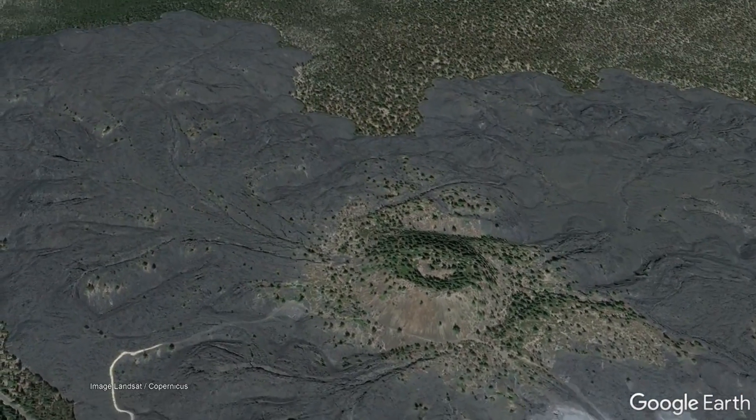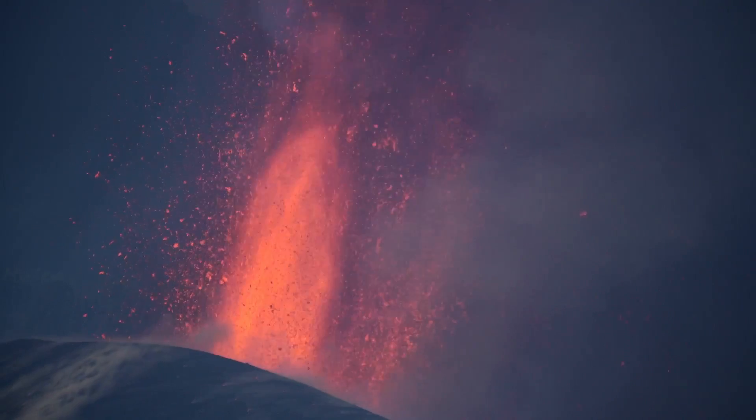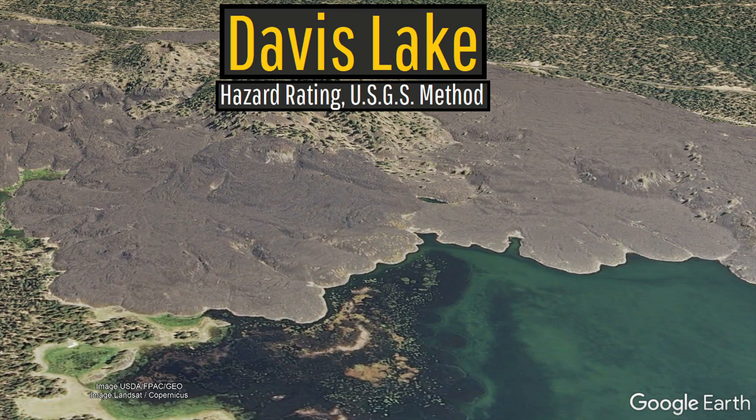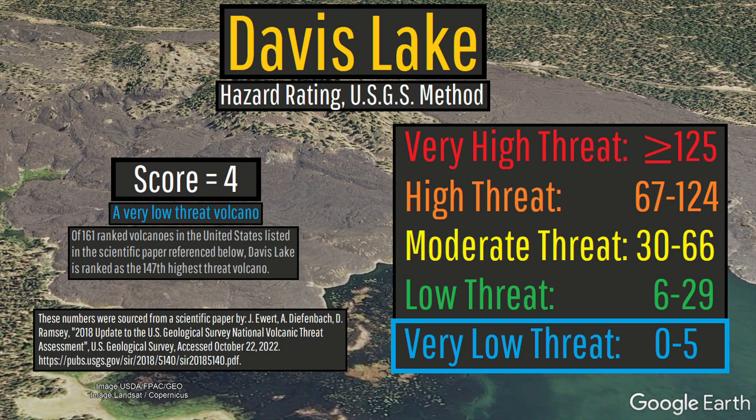Due to the low eruptive rate of this active volcanic field and the fact that its eruptions seem to produce only light ash emissions, the US Geological Survey designated the Davis Lake complex as a very low threat volcano.